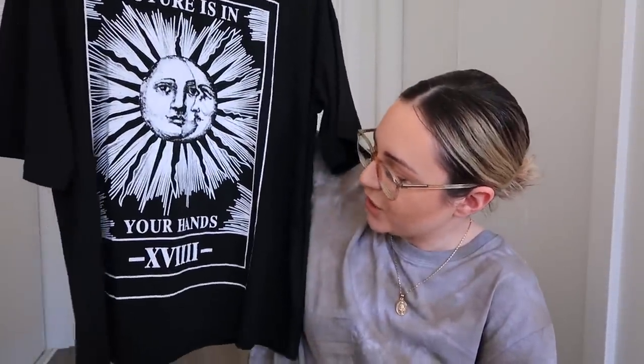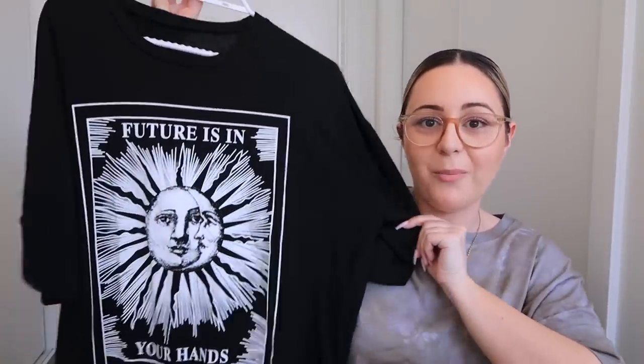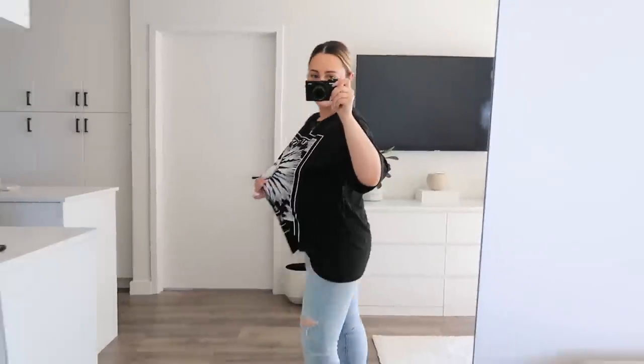This was such a cute graphic tee that I had to get it. It says 'future is in your hands' and has a really big sun on it. At the back it's super plain. It's an oversized tee — I got this in a small, so just keep that in mind. Look how big this is compared to me — it's definitely oversized but I love oversized tees. I'm obviously living in them right now. The tie-dye video is coming — it's the next video I'm gonna film. Of course I'm gonna wear it for you guys with a pair of jeans and one of the sandals to show you how it looks.